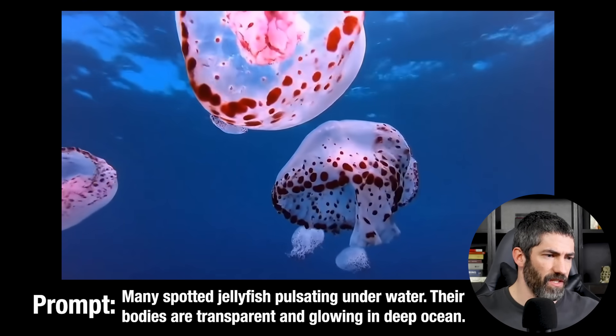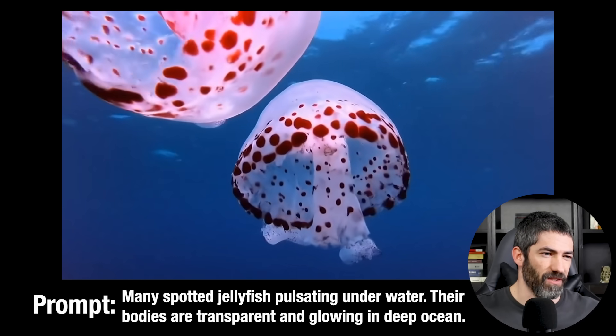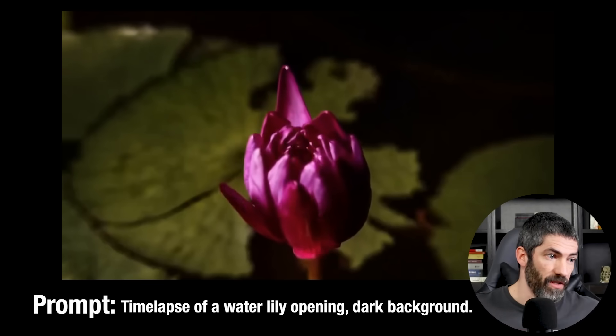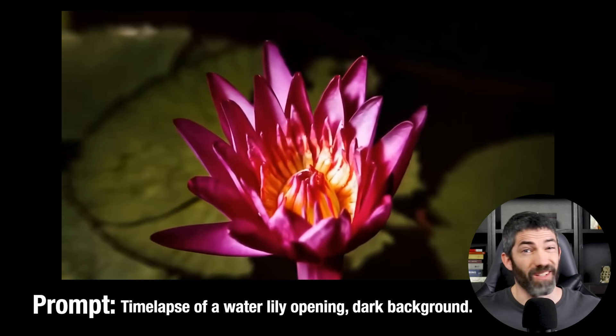This jellyfish has really solid physics and detail, although they wrote 'deep ocean' in the prompt — this looks right up near the surface. This time-lapse of a water lily opening is pretty perfect, other than the fact it cuts a little short, but it looks great.